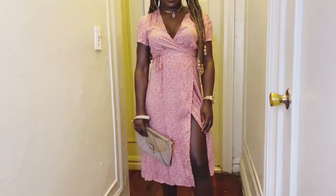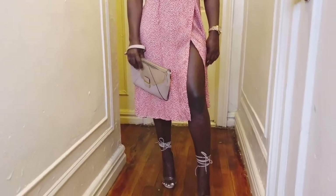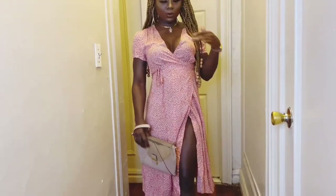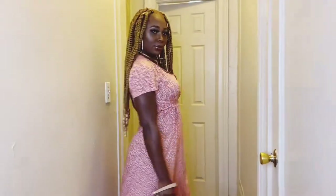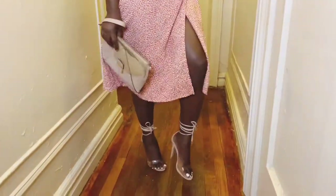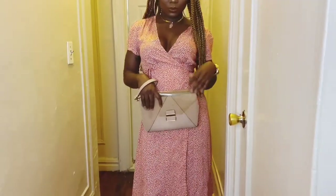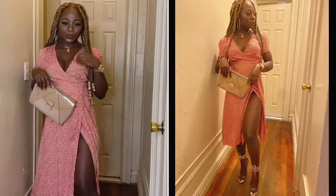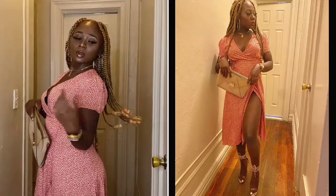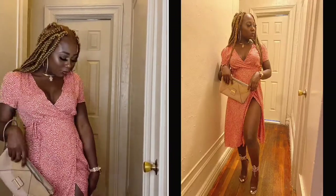Outfit number 2, I am styling this wrapped dress from my Shein Haul. I paired it with the bag from Aldo's as well as these nude strap heels from Ego. I love this outfit — I love how simple it is, I love that you can wear this out for dinner. Definitely a date night look. I love that I went with nude with this dress; I think the nude just made the dress even better. I love the braids with it — the whole look came together pretty well. Nice and simple but still cute.